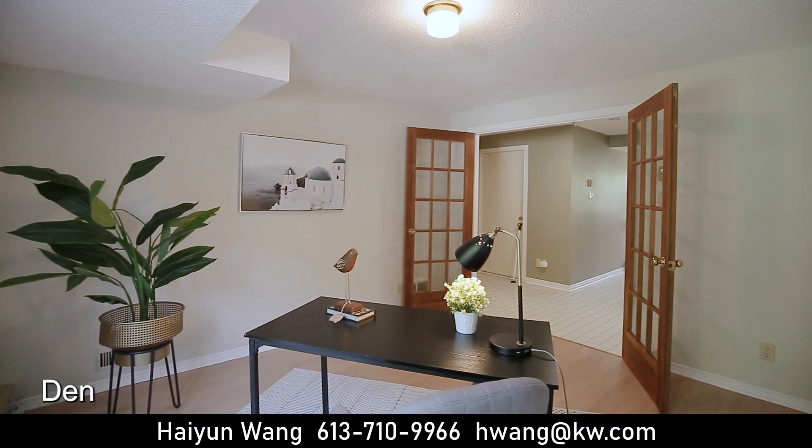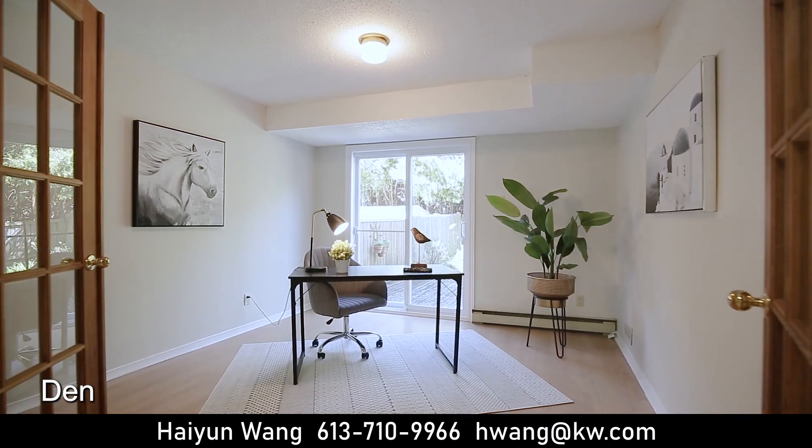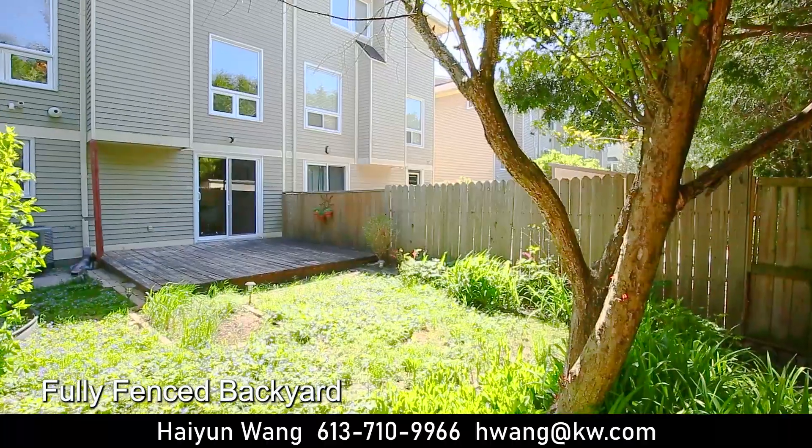This main floor den is perfect for your work-from-home office. There's a patio door that leads to the fully fenced private backyard with no rear neighbors and a big deck for your outdoor living.